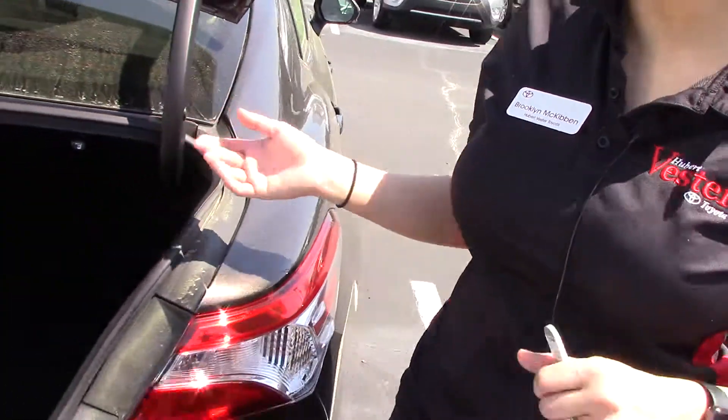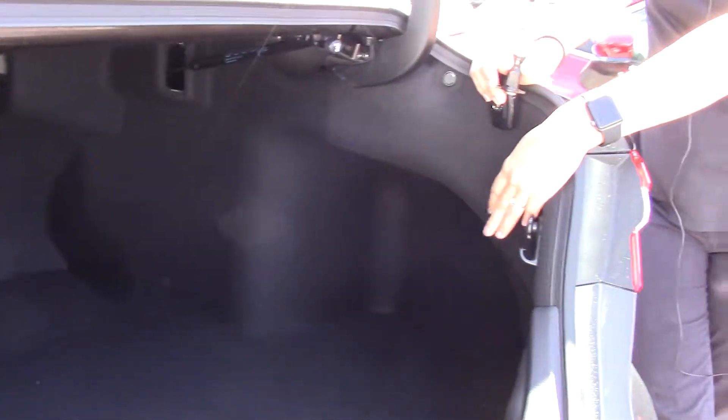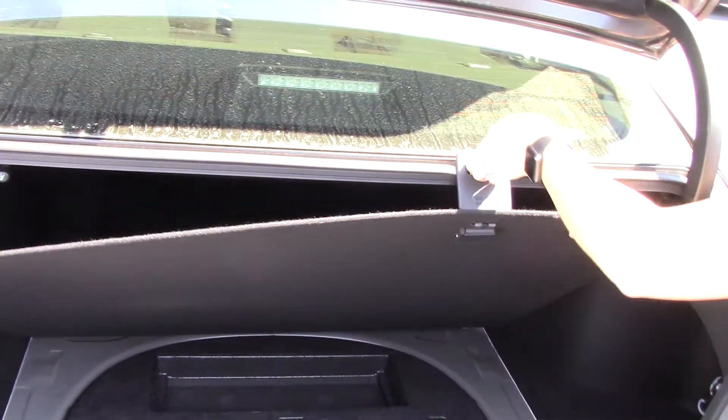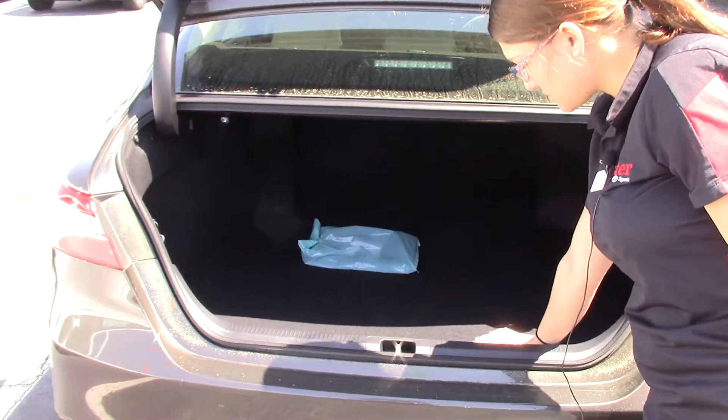We still have our standard size trunk. It now comes all the way over here, so you can put your milk jugs or stuff over there — it is very spacious. It does have your accessories underneath with a clip here so that you no longer have to hold it; that hooks there for you. 60-40 split, of course.